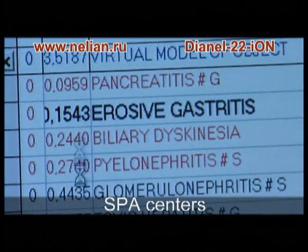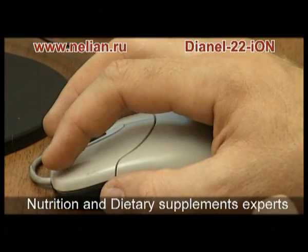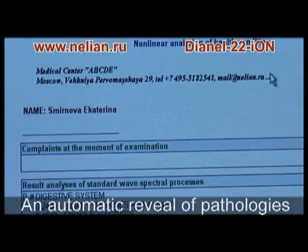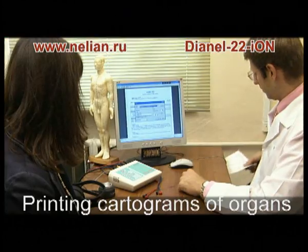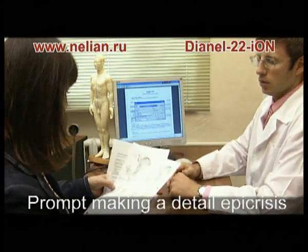Dianyl 22S Ion is used effectively by medical clinics, homeopaths, nutrition experts, physiotherapeutic and spa centers. Functions of the complex include revealing pathologies, developing individual recreation schemes, preparing a detailed list of recommendations, and automatically printing functional characteristics of organs.